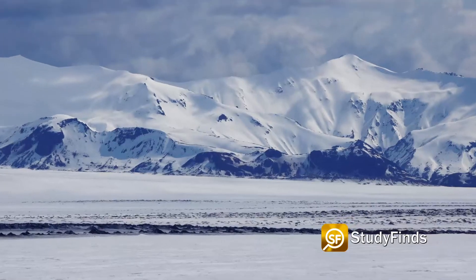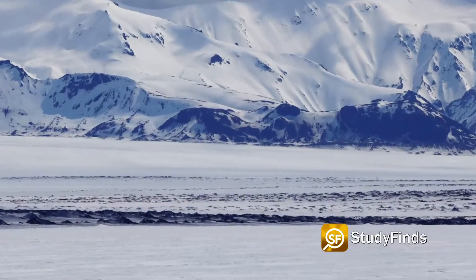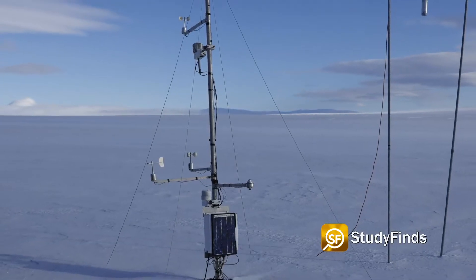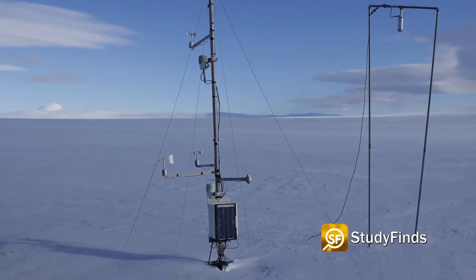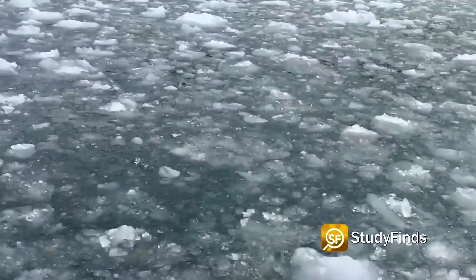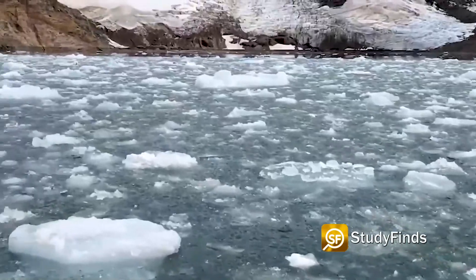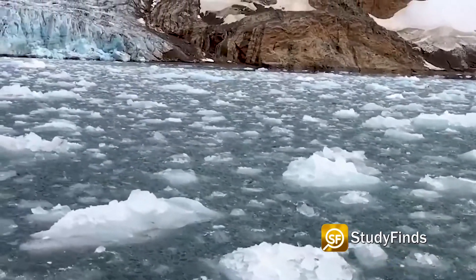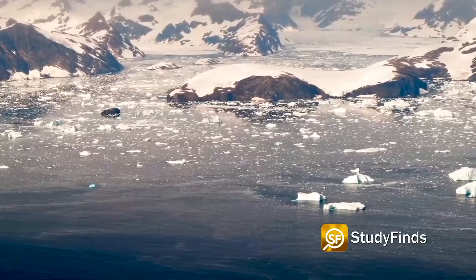Researchers say this region of cooling water in the North Atlantic Ocean has already slowed the melting of glaciers in Iceland and may help keep the region cold for another 30 years. The chilly water just south of Iceland and Greenland reached its coolest point during the winter of 2014 and 2015, when ocean surface temperatures were 2.52 degrees Fahrenheit colder than normal.